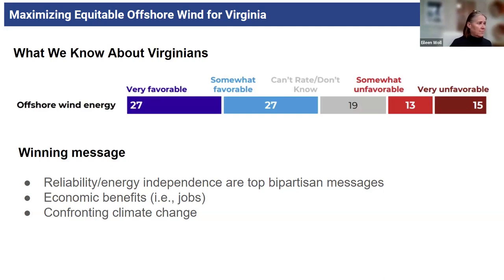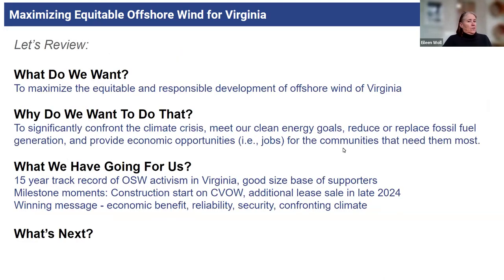It's also a massive amount of clean energy coming online that really helps us to confront the climate crisis. So to review: we want to maximize the equitable and responsible development of offshore wind off Virginia's coast — to significantly confront the climate crisis, meet our clean energy goals, replace fossil fuel generation, and provide economic opportunities — i.e., jobs — for the communities that need it most.